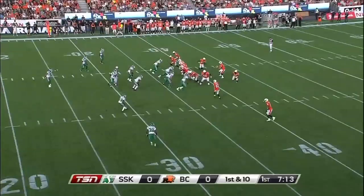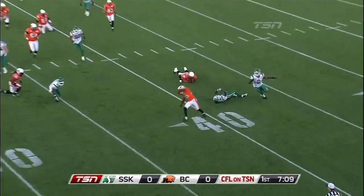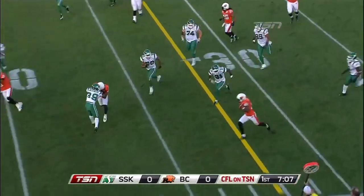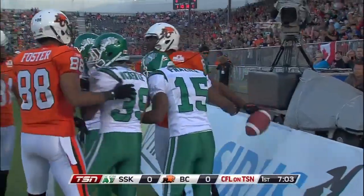Brown cuts left, looks for a few blocks. Travis Lulek with the handoff to Gore, who beats the first man. He makes the move, and Sean Gore gets the first down to the 19-yard line.